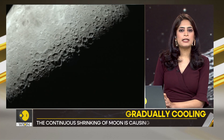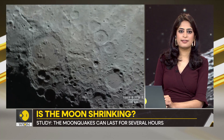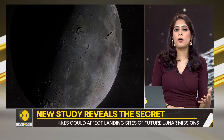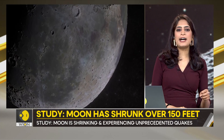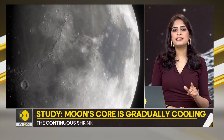The core is made up of two parts: an inner core, which is solid, and an outer core, which is liquid. The Moon's source of heat is the core. The heat is generated by radioactive decay from the formation of the Moon. However, over time, the core has been losing heat and cooling down. And as it cools down, it shrinks in size.